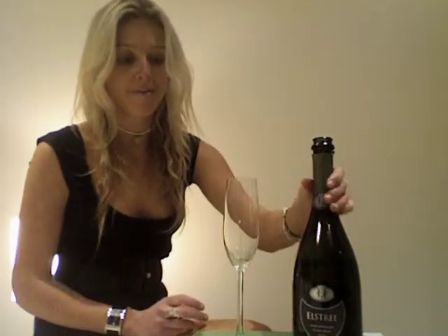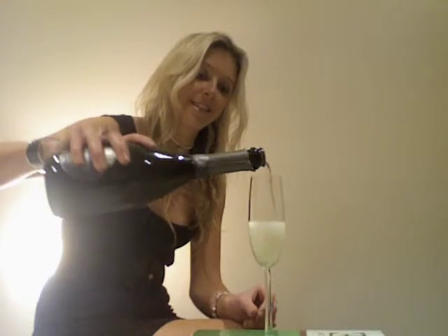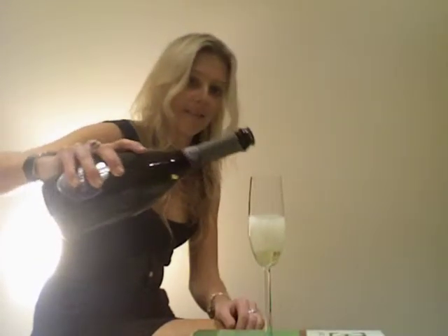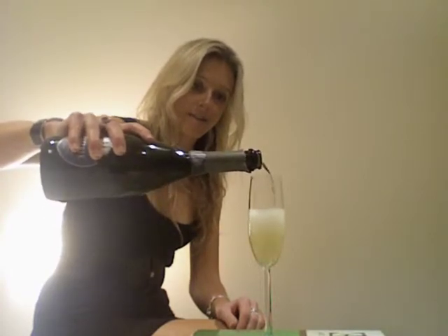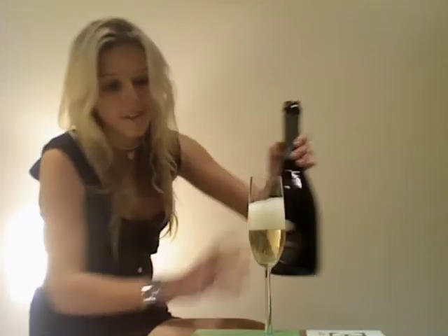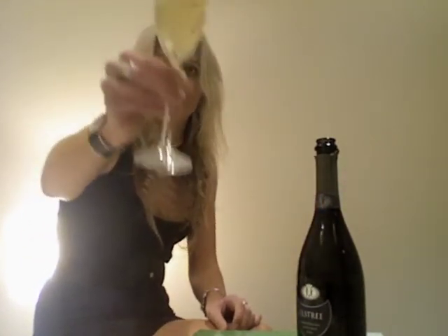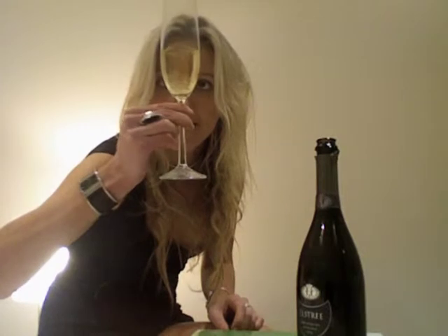So without further ado I'm going to try this. Thank you Highfield Estate for sending this up. Look at that wonderful mousse. We'll put enough in there just to have a wee try. Lovely colour — nice and pale lemon, or pale straw.